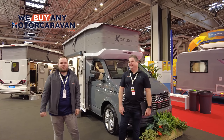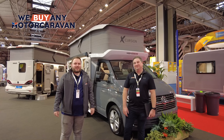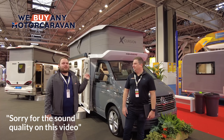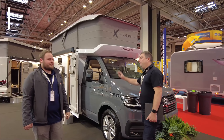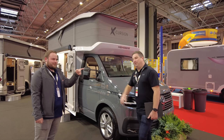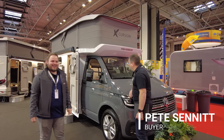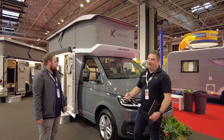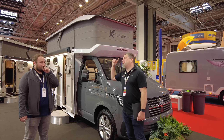Welcome to the Caravan and Motorhome Show here at the NEC. We are at the Winesburg stand with Luke and Pete. Today we're looking at the Winesburg Excursion CUV 500MQ, and this beauty is the Pepper Edition. The Pepper Edition gives you this beautiful grey colour, and the Excursion has really popped off.